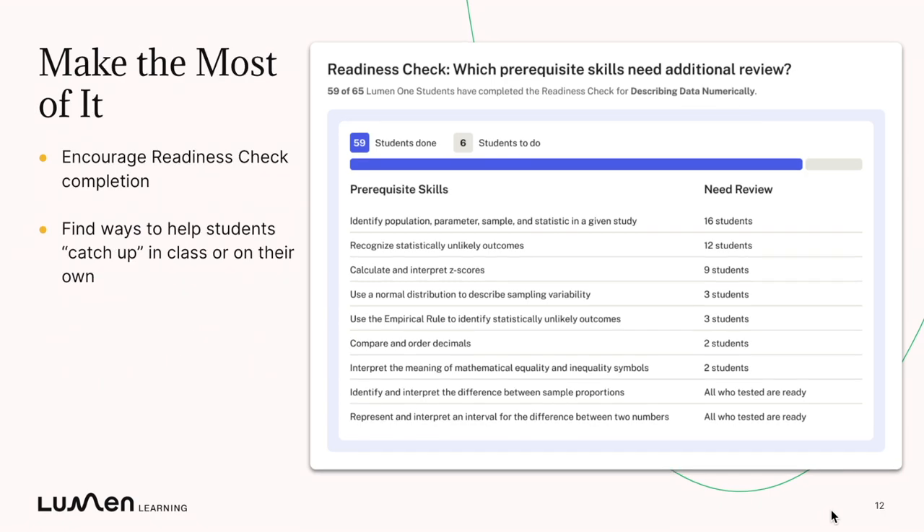So how do you make the most of it? First, encourage students to complete that readiness check. Completing their readiness check does count towards their study plan's overall participation score. So encourage students to use that quick assessment to both get their points and also to understand where they might have gaps in their background knowledge or background skills.